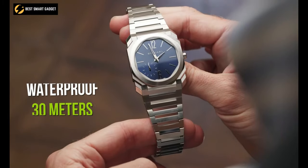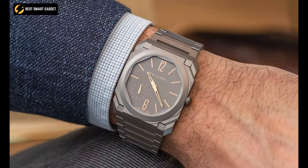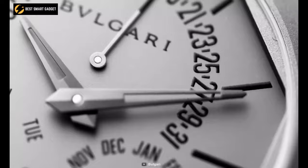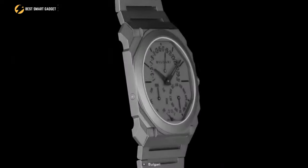And since it is waterproof to 30 meters, you can wear it all the time without the worry of splashing water while washing your hands or spilling a drink. So wear the Bulgari Octo Finissimo on your wrist and never fail to grab the attention of those around you with its distinctively bold design.